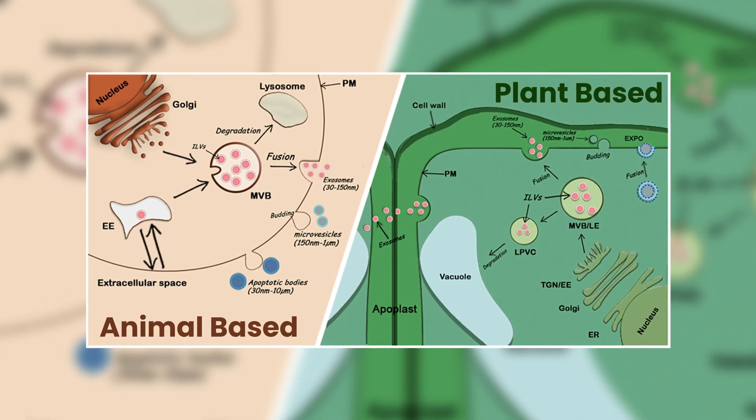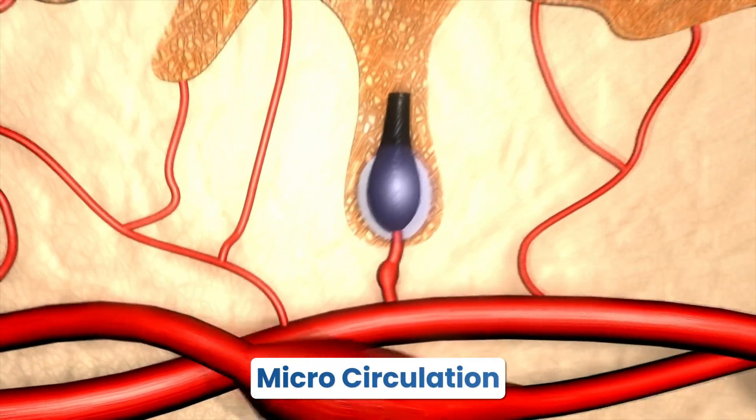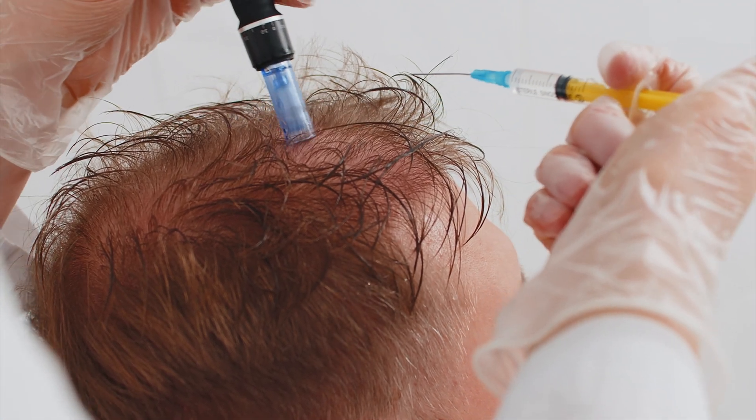At our clinic, the exosome formulation we use is plant-derived, combined with medications, minerals, and vitamins such as dutasteride, copper zinc tripeptides, biotin, and B-complex vitamins. This cocktail is designed not just to promote regrowth but to stabilize DHT-driven shedding, strengthen existing hair, and improve scalp hydration and microcirculation. While PRP delivers primarily growth factors from your own blood, exosomes go a step further — they also provide messenger RNA and micro RNA molecules, literally instructions telling your skin what to do. Some researchers describe exosomes as the next wave of biological signaling, potentially more targeted than traditional PRP.